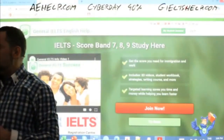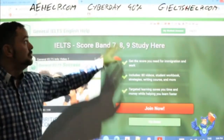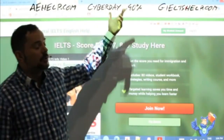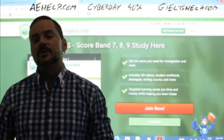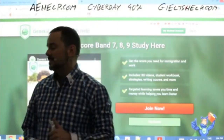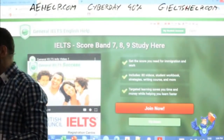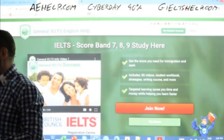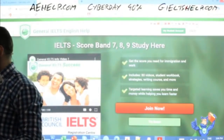General IELTS has a green background. Use the red button and the code 'cyber day' — you'll save 40%. It's a one-time payment with lifetime access for videos, practice exams, interactive courses, and a mobile phone app. We are one of the world leaders in online IELTS preparation, so it's well worth your investment.